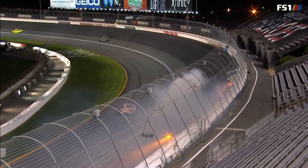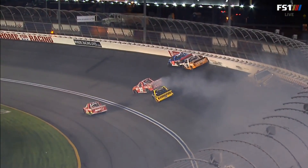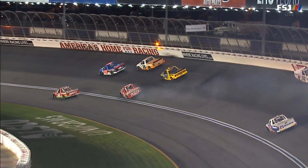Ross Chastain and Tyler Ancrum narrowly avoiding contact in that. In fact, I think Ancrum did get in — he definitely got into the backside of Stuart Friesen.